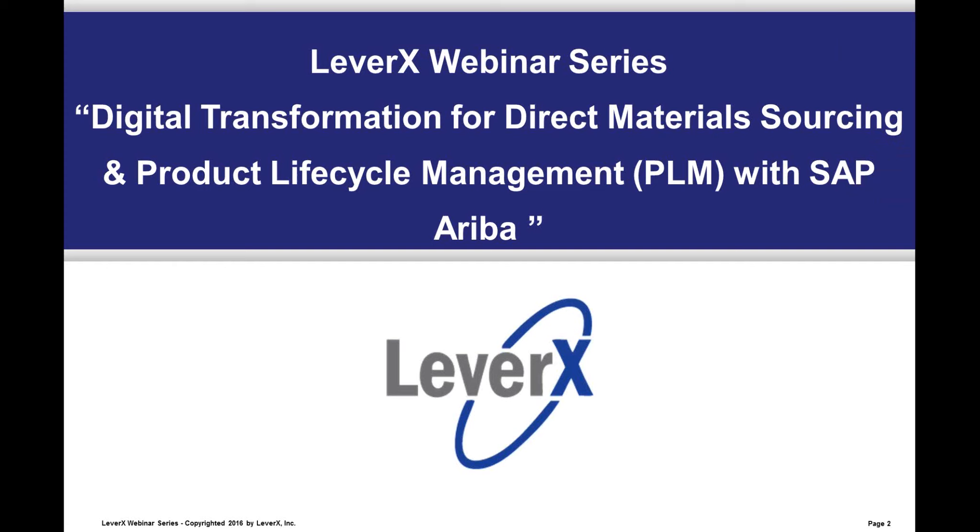Hello everyone, welcome to the LeverX webinar series, a free educational service offered to SAP customers to inform and demonstrate SAP functionality and industry best practices. Our webinar today is entitled 'Digital Transformation for Direct Material Sourcing and Product Lifecycle Management (PLM) with SAP Ariba.'